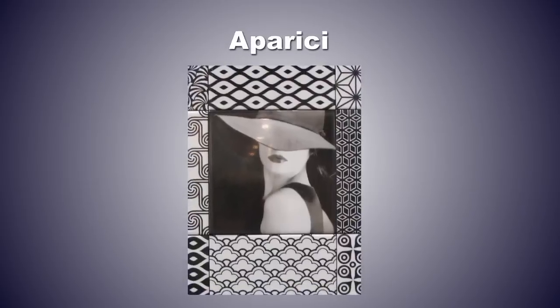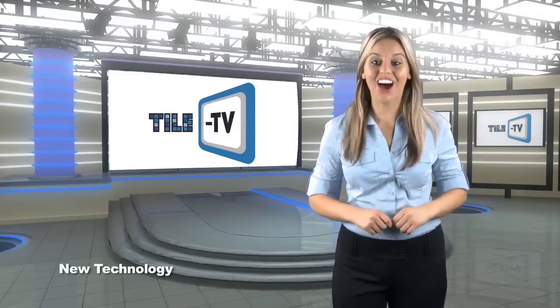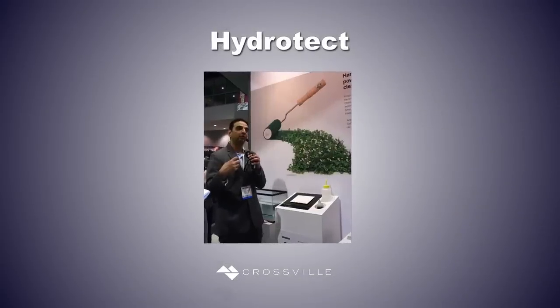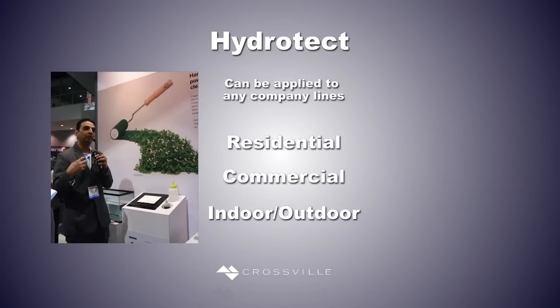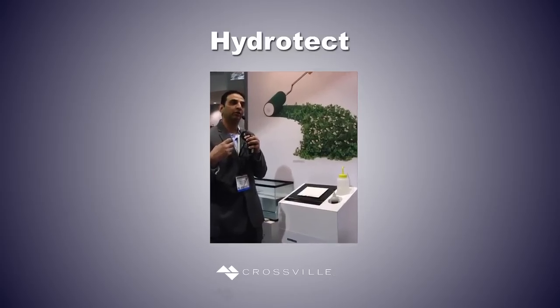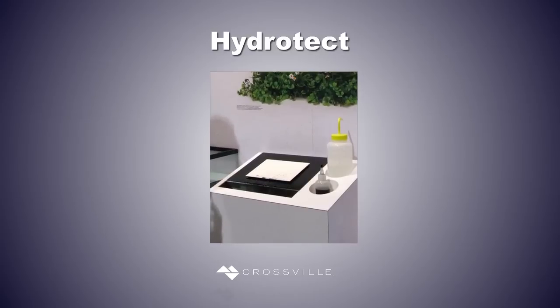An example comes from Aparici with the Moving series that combines black and white patterns with glam decos for an intriguing effect. The tile industry is known for technological advancements being launched at Coverings. This year, HydroTect, an anti-microbial, air-cleaning, stain-fighting treatment by Toto, was shown at Crossville, the only U.S. producer to supply the technology now in its fourth generation. Since it's applied in a second firing, it can be applied to any of the company's lines for residential, commercial, or indoor or outdoor applications. During a demonstration at Crossville's booth, a stain on a treated tile dissolved completely within two minutes. Casalgrande Padana also offered the technology in its bio self-cleaning ceramics.